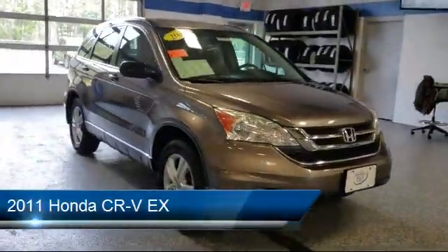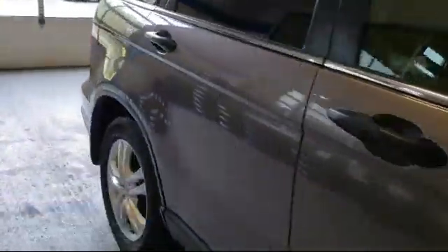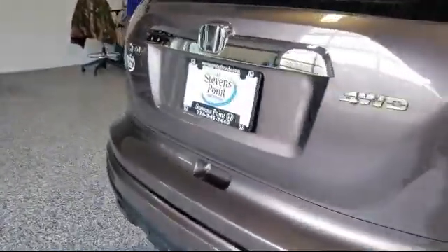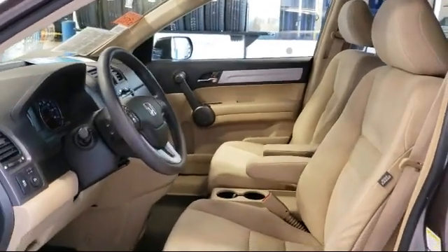It comes equipped with keyless entry, steering wheel controls, tire pressure monitoring system, electronic stability control, air conditioning, traction control, six speaker audio system, power windows, CD player, side airbags, and much more.